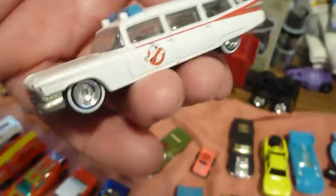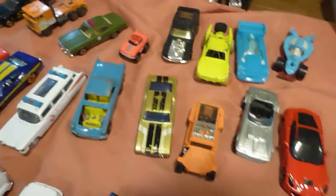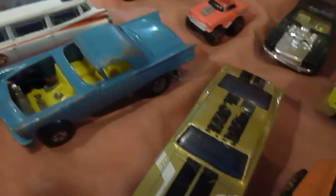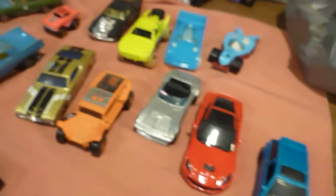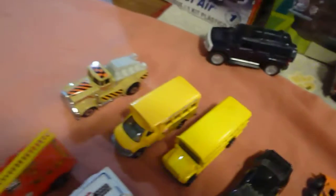And Ghostbusters Cadillac, or Hearse, with rubber tires. Listening around with a custom 57 Thunderbird, Ertle body, Hot Wheels chassis. I love it.